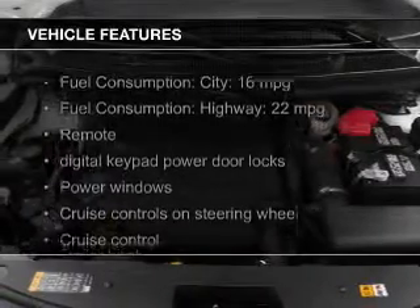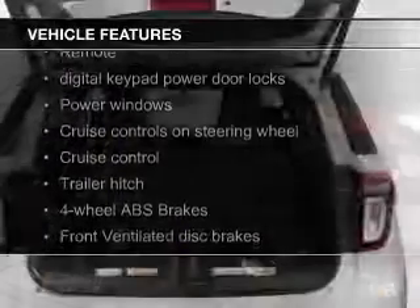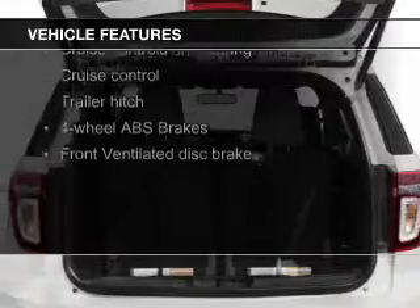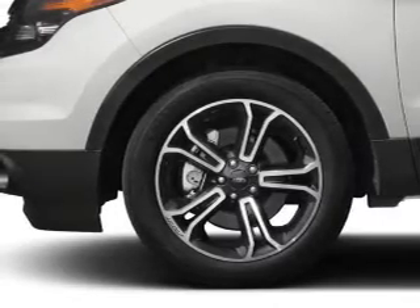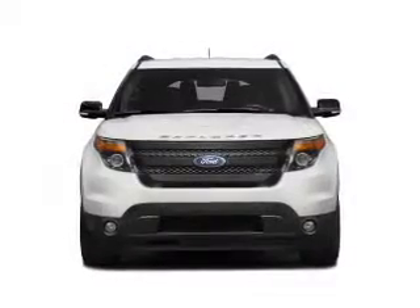The features include a turbocharger, leather seats, heated seats, Bluetooth connectivity, Ford Sync, voice activation, Sirius XM satellite radio, digital audio input, trailer hitch, and a premium sound system.